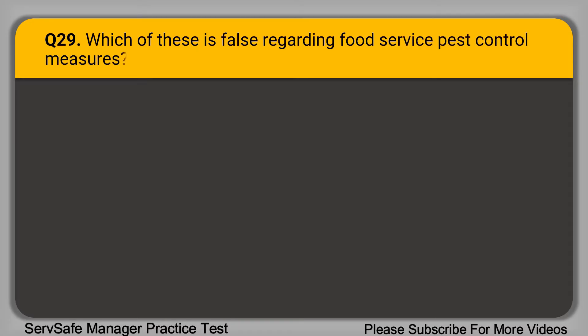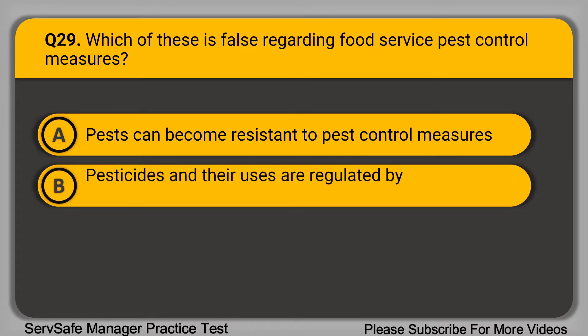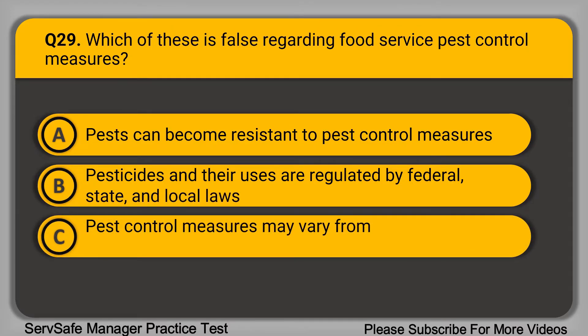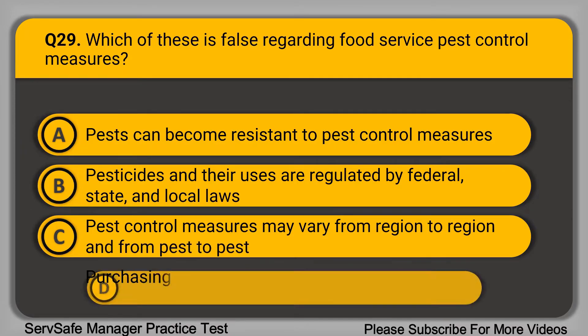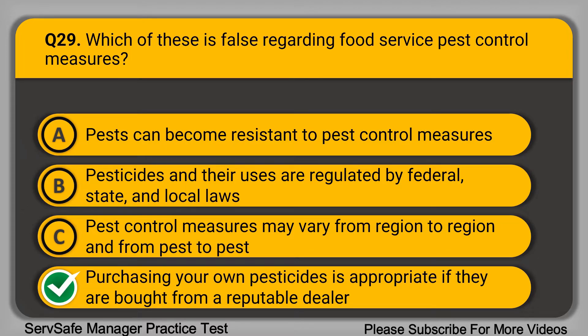Question 29: Which of these is false regarding food service pest control measures? A. Pests can become resistant to pest control measures. B. Pesticides and their uses are regulated by federal, state, and local laws. C. Pest control measures may vary from region to region and from pest to pest. D. Purchasing your own pesticides is appropriate if bought from a reputable dealer. The correct answer is option D. A licensed pest control operator should be in charge of purchasing and applying pesticides in every food service establishment.